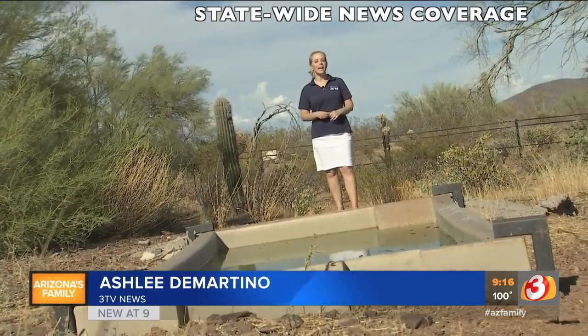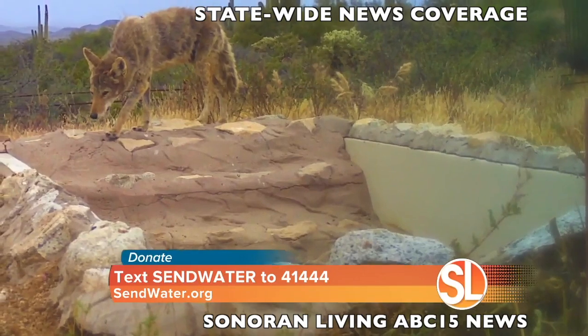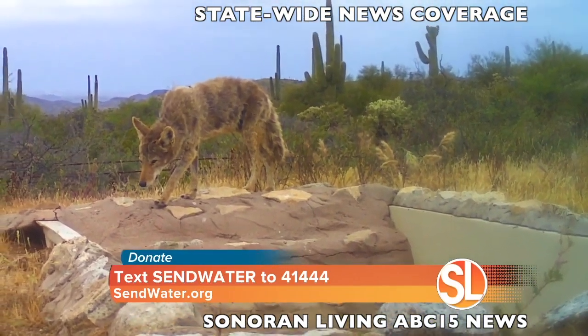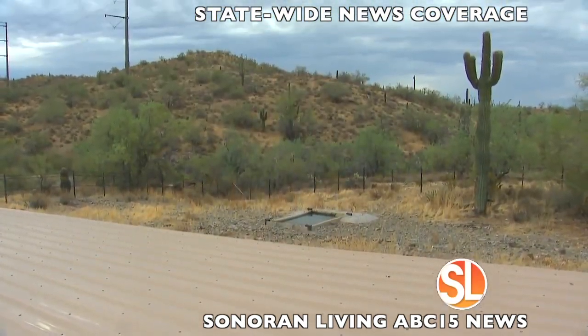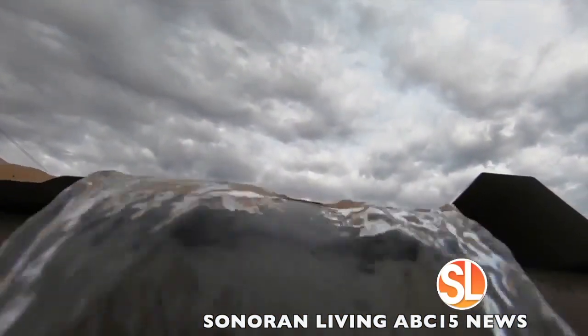This is just one of 3,000 catchments that Arizona Game and Fish maintains around the state of Arizona. With human intervention, we've compromised where wildlife can travel to go get water. So we're bringing the water to them. If we weren't able to bring the water to wildlife, we may see die-offs of local populations, because water is critical for their survival just as much as it is ours.